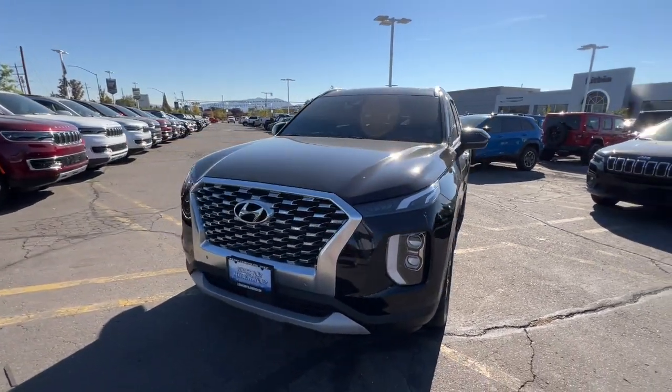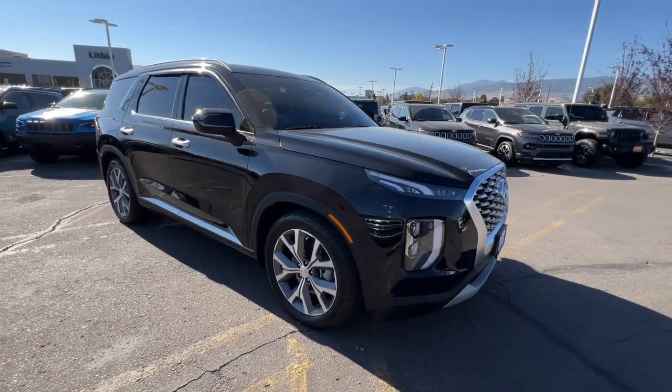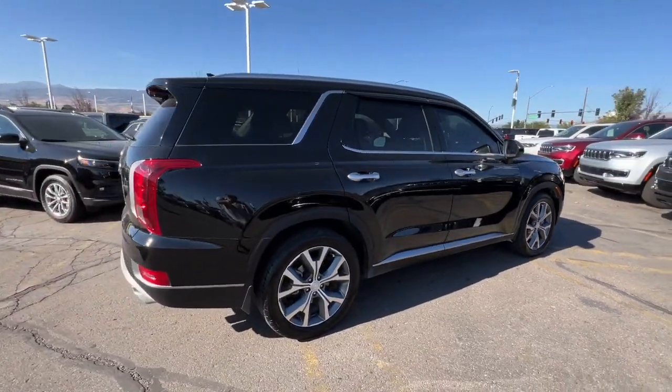Take a moment to check out the 2020 Hyundai Palisade. This vehicle is an outstanding buy with fewer than 35,000 miles on the odometer. Enjoy a new level of comfort and convenience on all your family outings in this spacious Palisade.